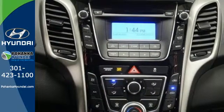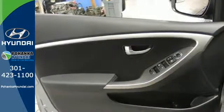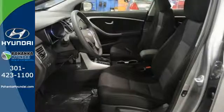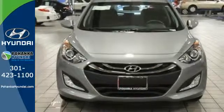You'll also get driver-selectable steering mode that makes taking turns a blast, plus an impressive 4-cylinder engine that delivers up to an EPA-estimated 34 mpg highway. Don't just sit there — get up and go in this 2014 Elantra GT.